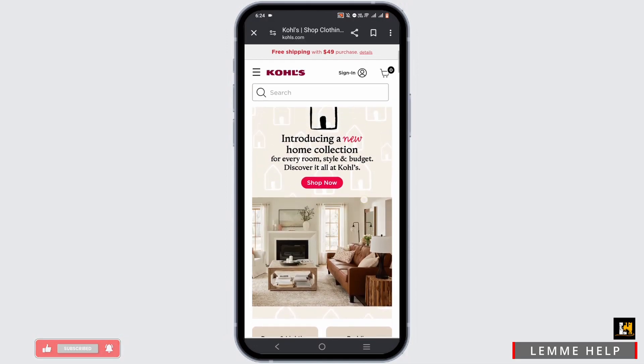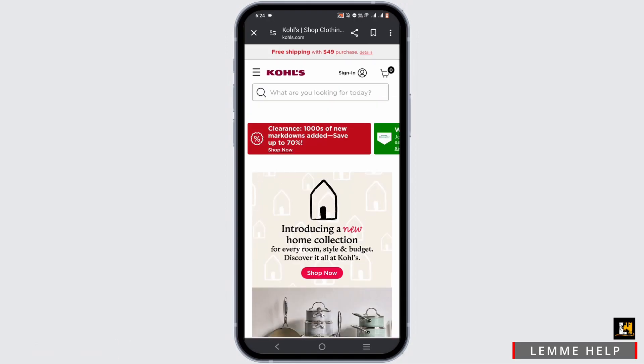As we all know, Kohl's is a prominent retail chain in the United States. It has a wide range of products including apparels, footwear, accessories, beauty products, home goods, and more.